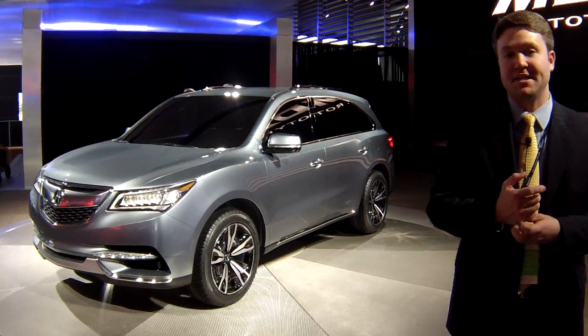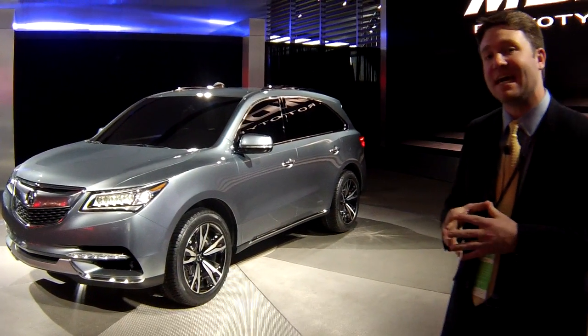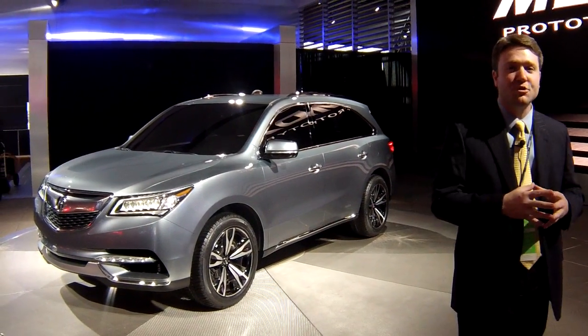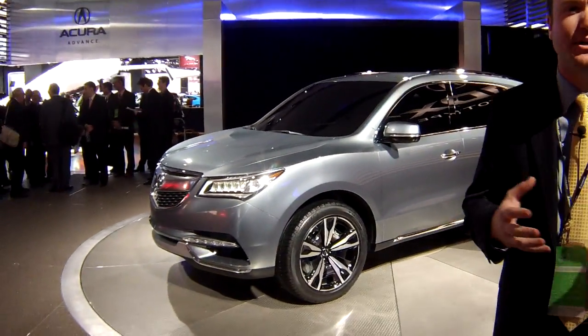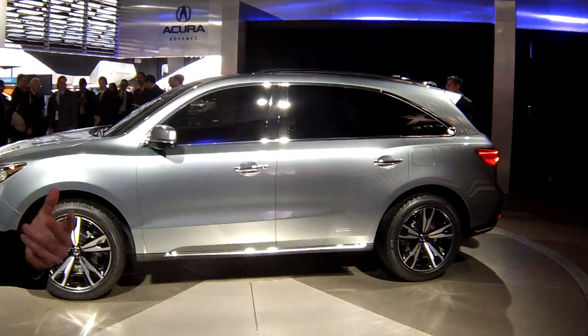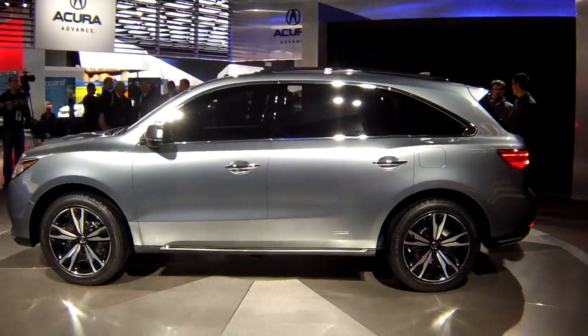In addition to the NSX update, Acura also rolled out the MDX prototype. This is a few months out, so we'll see the production version very shortly. But as you can see here, it's very thinly disguised as a concept. And it's looking quite good. We knew the MDX was getting kind of long in the tooth and left behind in the electronics department especially.